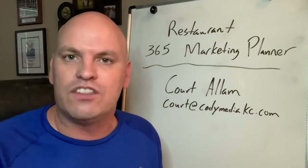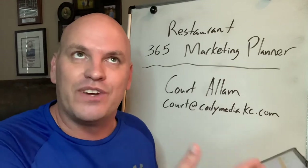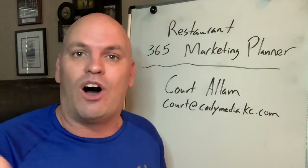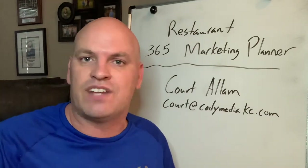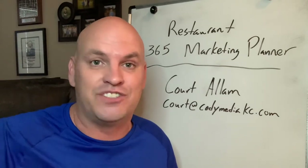And it's only $37. If you think about it, 365 posts, $37 — that's about 10 cents a day. It's already updated through 2021, so you're always going to have 365 posts. You don't have to sign up again in January for a new calendar. It's already set up.